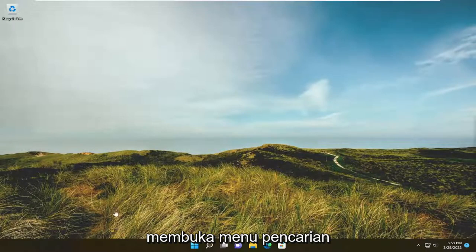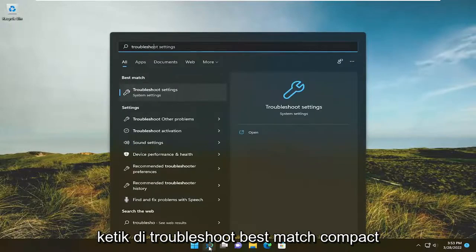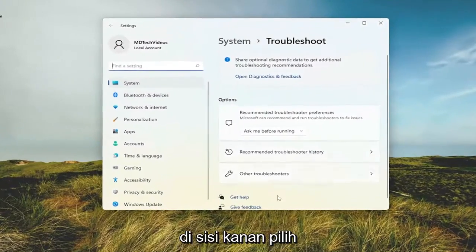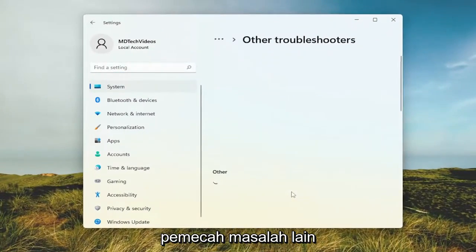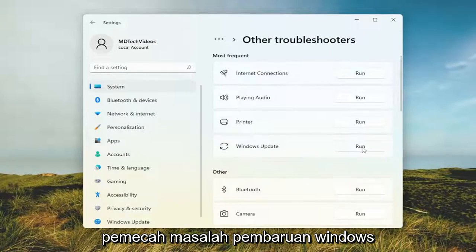All you have to do is start by opening up the search menu, type in troubleshoot — best match — and go ahead and open up troubleshoot settings. On the right side select other troubleshooters, and then select the run option for the Windows Update troubleshooter.